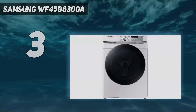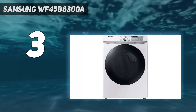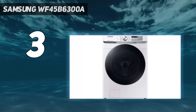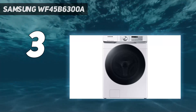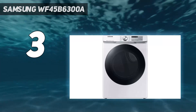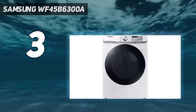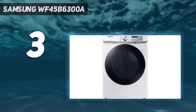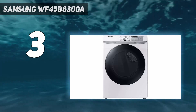At number 3: the Samsung WF45B6300A. This model is as smart as washing machines come. The AI-powered smart dial can recommend wash cycles or, if you're particular, you can customize your own programs. With 24 cycles, there's literally one for every situation — including a steam sanitize wash, active wear, and even a self-clean setting which notifies you when it needs running every 40 washes. It comes with app connectivity so you can control and monitor it from your phone, and this model is stackable.